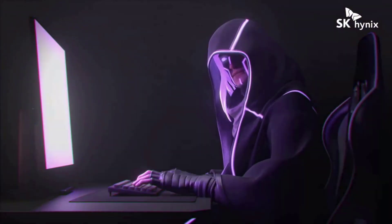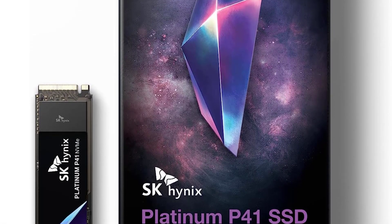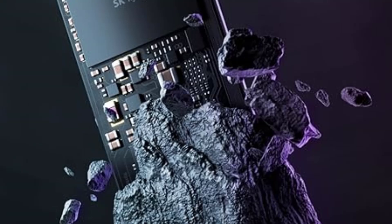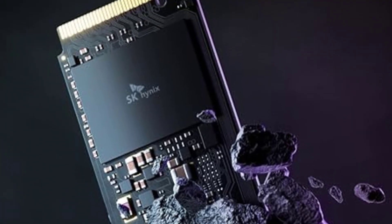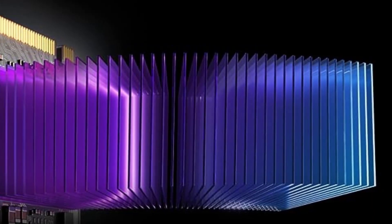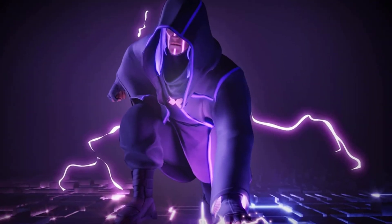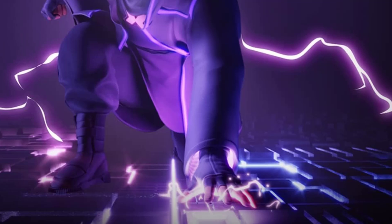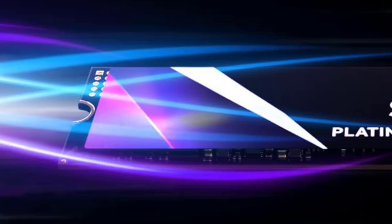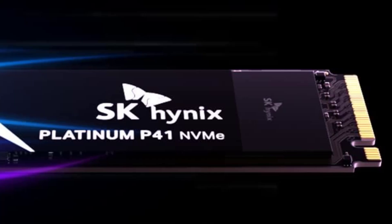Internal form factor: M.2 type 2280. Capacity: 2TB. NAND type: TLC. Controller maker: SK Hynix. Bus type: PCI Express 4.0. NVMe support: yes. Rated maximum sequential read: 7,000 MB per second. Rated maximum sequential write: 6,500 MB per second. TBW rating: 1,200 TBW. Warranty length: 5 years.